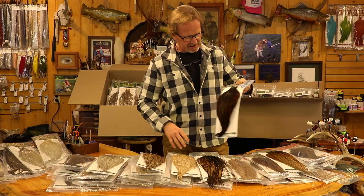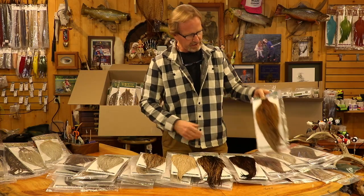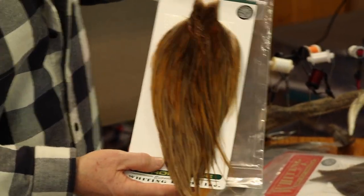We got a ton of Rusty Dunns which are just absolutely — look at the color, the shades of these things. Got some real crazy ones. This one's almost a Greenwell Dunn, which doesn't really exist — it's just kind of a mixture.